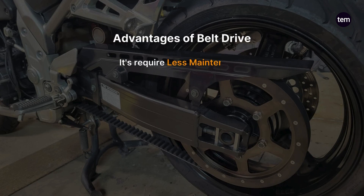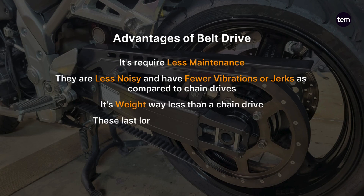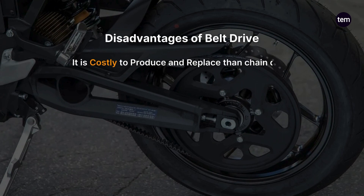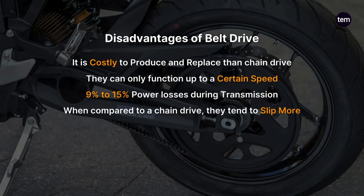Advantages of belt drive: it requires less maintenance. They are less noisy and have fewer vibrations or jerks compared to chain drives. It weighs less than a chain drive. These last longer — as high as 100,000 kilometers. Disadvantages of belt drive: it is costly to produce and replace compared to chain drive. They can only function up to a certain speed. There is 9-15% power loss during transmission, and when compared to a chain drive, they tend to slip more.